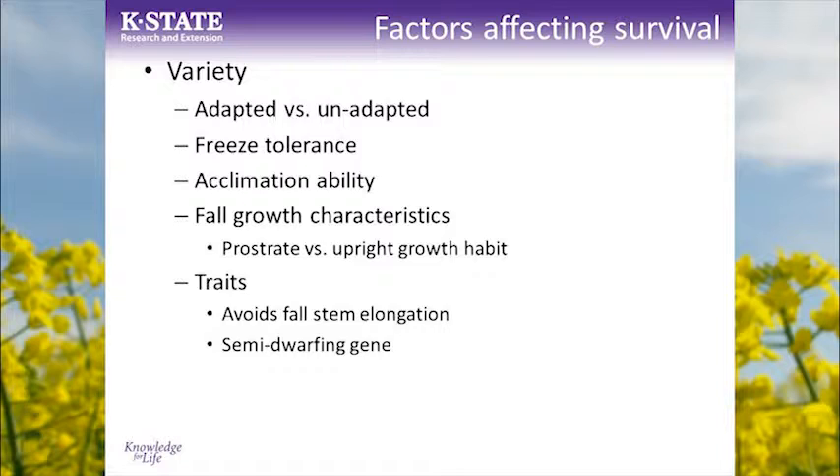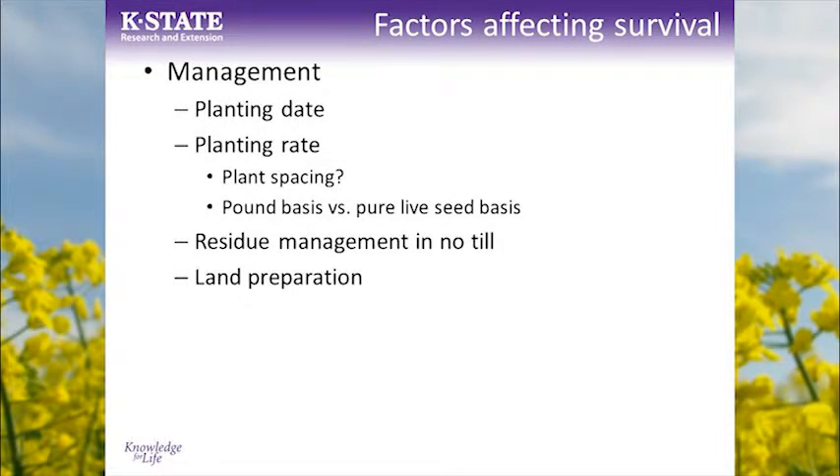We're also starting to see the semi-dwarfing trait come into some of the hybrids from Europe that we're evaluating now in the US. This trait helps keep that crown close to and hugging the ground, and I think in the long run it's going to be a benefit for winter survival. Jim has done a really good job talking about different practices and management — I've got a few pictures that show some of these topics and illustrate their impact on survival.